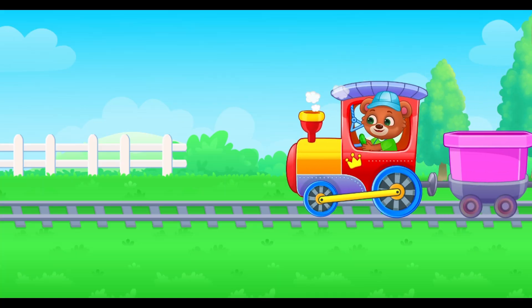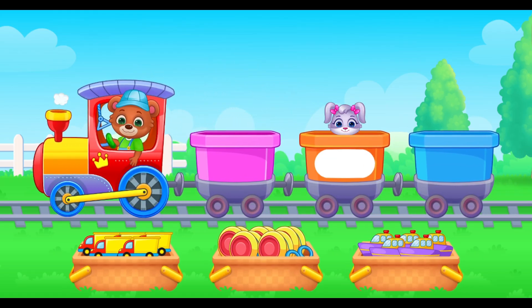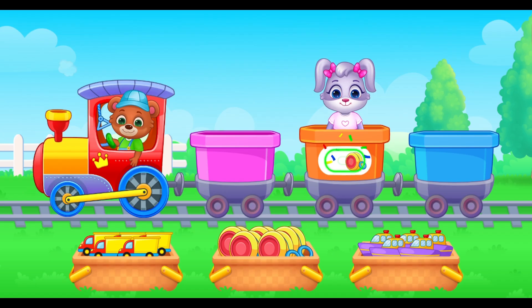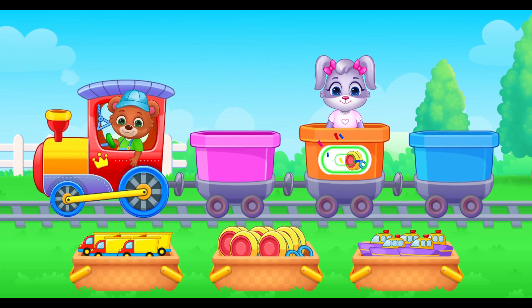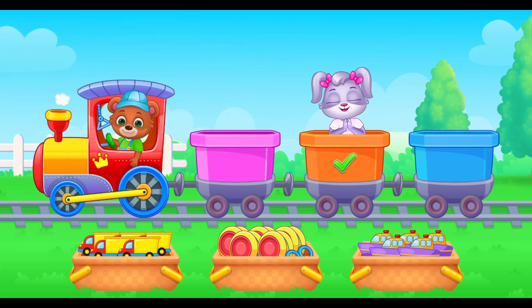Here comes the train school again. First, number seven. Seven toys go in. Count back. Can you help me today? Seven. Six. Five. Four. Three. Two. One. Thank you for helping me.